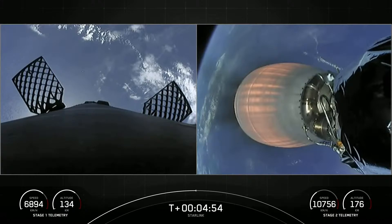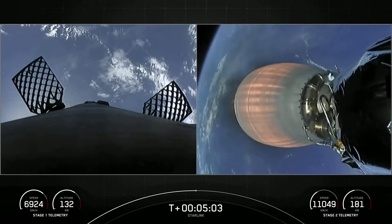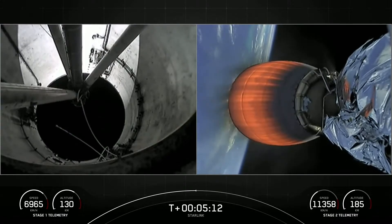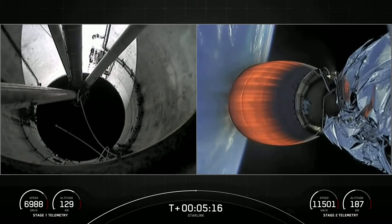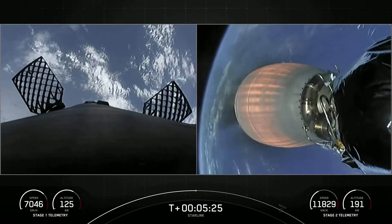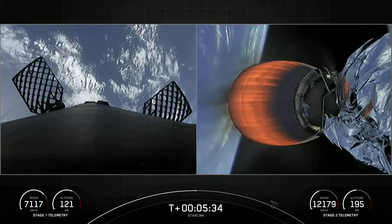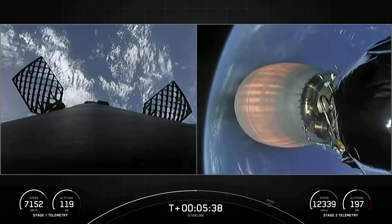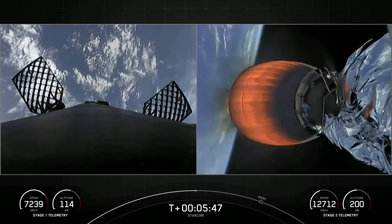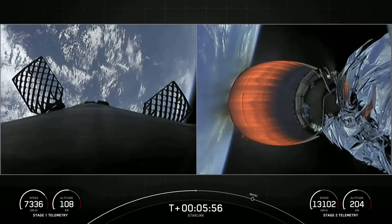We still have about two minutes left before the first stage entry burn — again, the first of two burns for the first stage. We are enjoying great views of both the first stage returning back to Earth and the second stage making its way into orbit. These are following nominal trajectories. We are in the middle of our 49th Starlink mission. If you weren't able to catch the liftoff, don't worry — we have two more launches this weekend, so be sure to tune in.